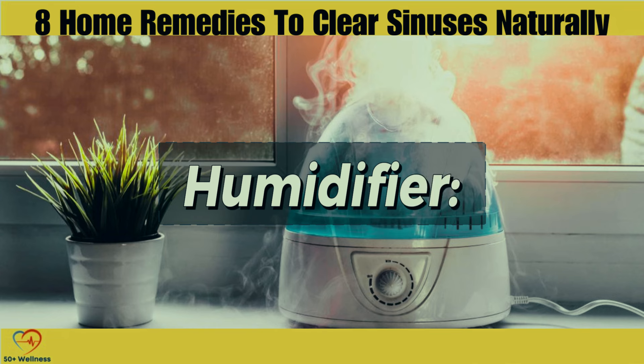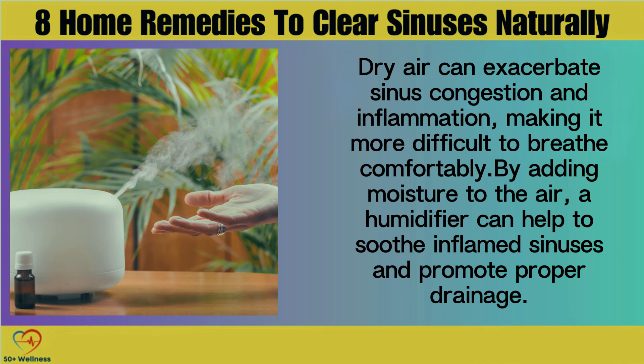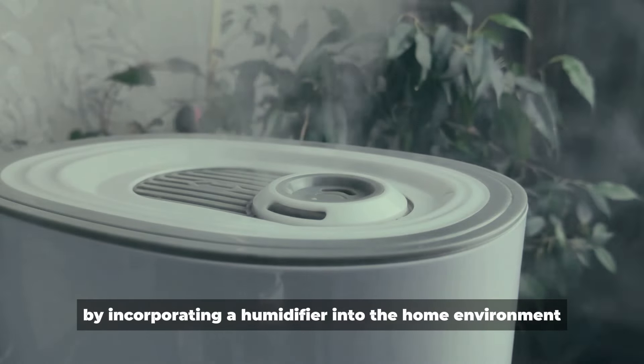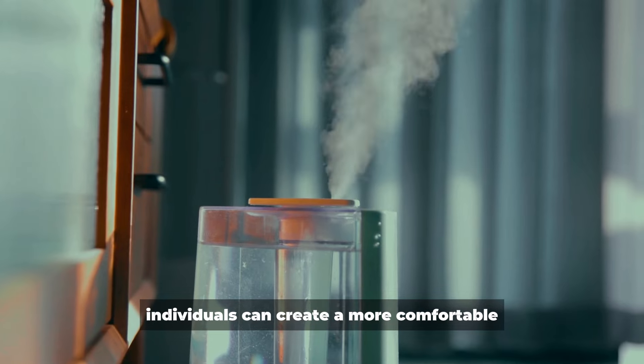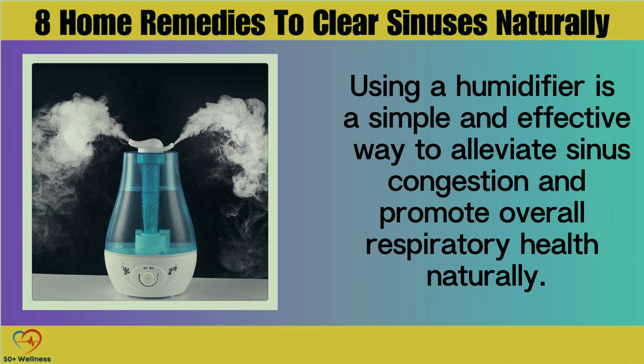Humidifier. Using a humidifier in the home can help to maintain optimal humidity levels and prevent the nasal passages from becoming dry and irritated. Dry air can exacerbate sinus congestion and inflammation, making it more difficult to breathe comfortably. By adding moisture to the air, a humidifier can help to soothe inflamed sinuses and promote proper drainage. It's important to clean the humidifier regularly to prevent the growth of mold and bacteria, which can worsen sinus symptoms. Using a humidifier is a simple and effective way to alleviate sinus congestion and promote overall respiratory health naturally.